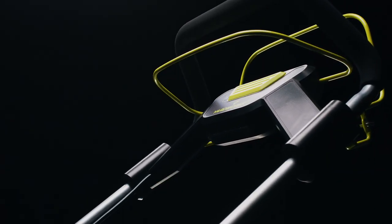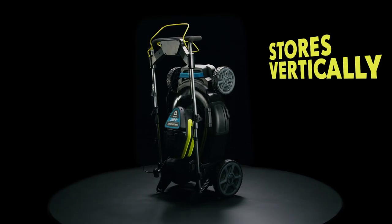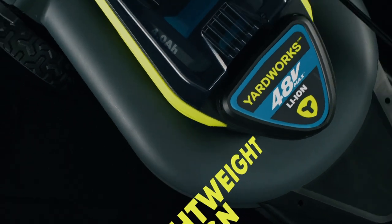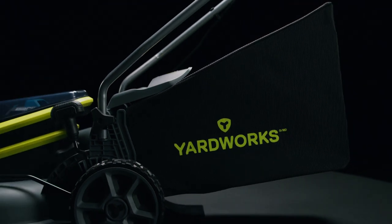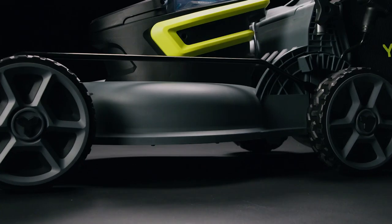Adjustable handlebars add an extra dimension of comfort, folding away for convenient vertical storage once a day's work is done. For smaller yards, consider the lightweight 17-inch model, specifically designed for tight corners and peak maneuverability.